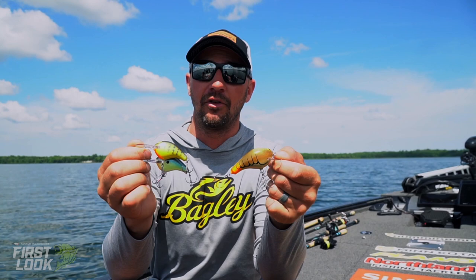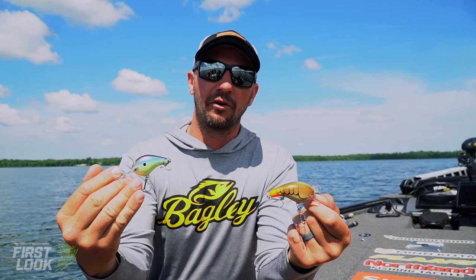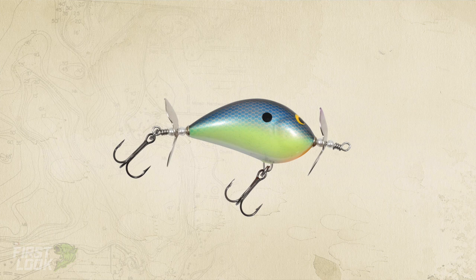All right guys, showing you some new stuff here from Begg. Across most of the lineup of the Balsa crankbaits, we've got a bunch of new colors. Crankbait colors are a big deal. A lot of bodies of water, you're going to catch more fish if you're using the hot color, the right color. We've got a bunch of muted tones.